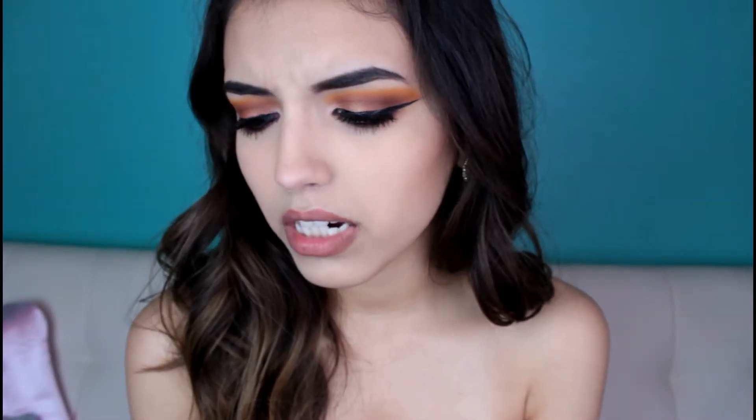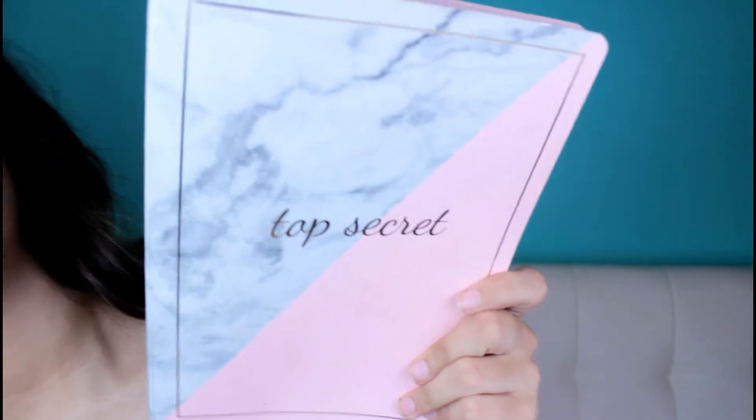The first thing I have in my bag is this very cute journal. I always carry my journal with me because whenever I get ideas I don't like writing them on my phone — I feel like it restricts me. With a notebook I can write and jot down everything that's in my mind. I got this one at TJ Maxx. It says 'Top Secret' and I've been into the marble theme lately.